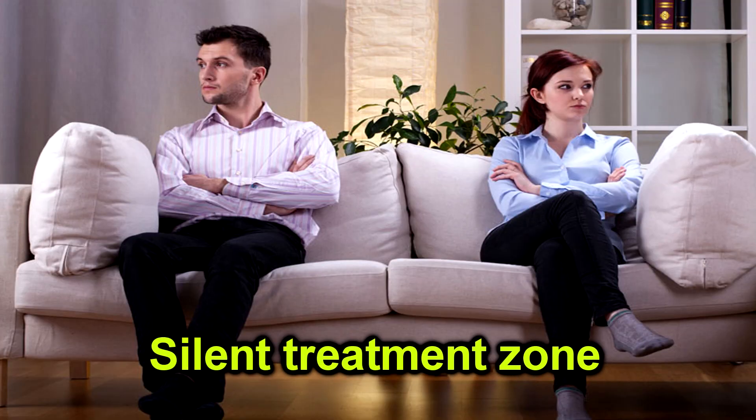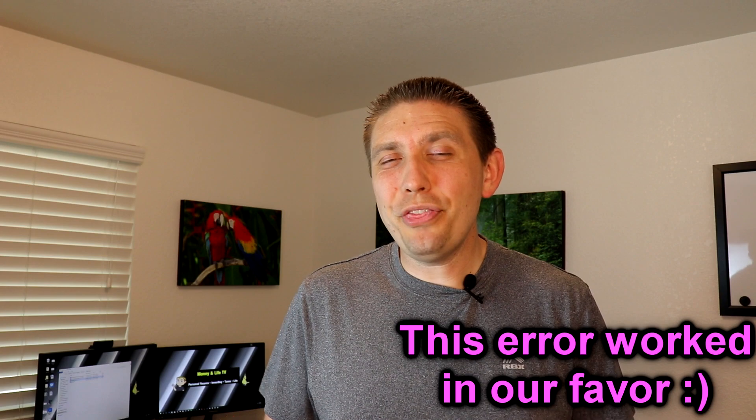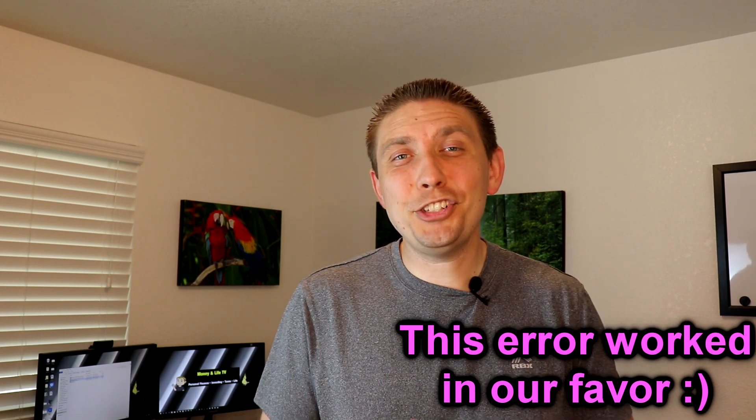My wife and I talked it over, and me being a dumb dumb — I had not transferred the money, because we were planning to pay cash, from our online savings to our checking account. There was no way I had the cash available and no way we were doing a vehicle loan either. When my wife found out, she was ticked and I got the silent treatment. But it's a good thing because not having the money actually worked in our favor.